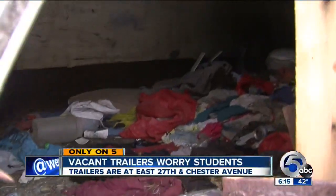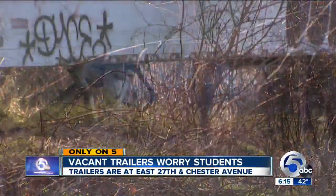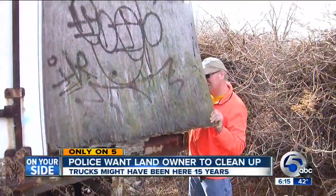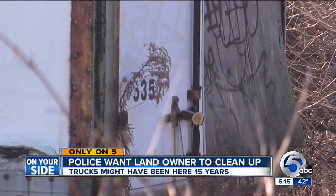Look inside of this trailer. It's filled with clothes, duffel bags, a mattress nearby — and that's not all. They've got a toilet sitting back there, which possibly is used. After we started investigating who owned this property...